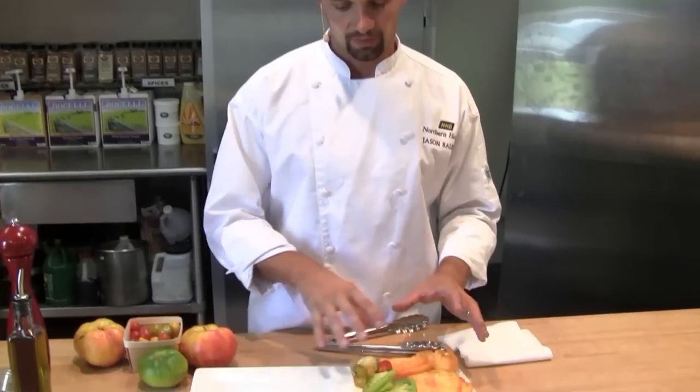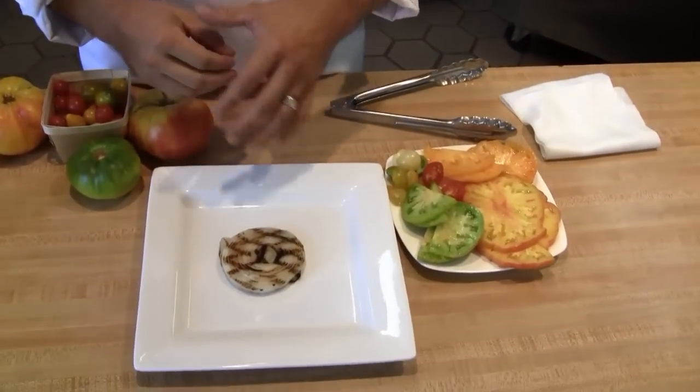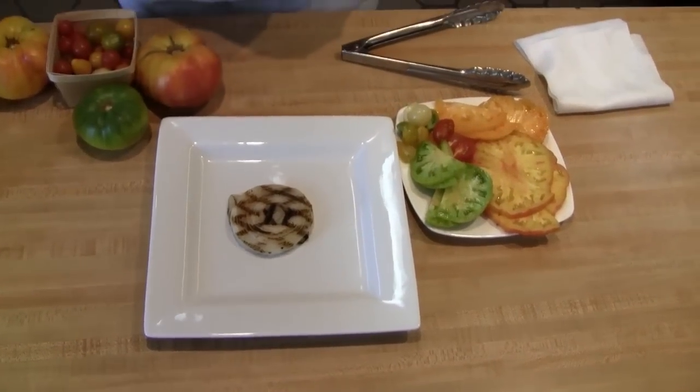To put together my heirloom tomato salad, I've chosen a variety of different shapes, sizes, and colors — it really makes some nice contrast on the plate. I pre-prepped the sweet onion with a little olive oil and marked it on the grill. I'm going to center that in the middle of the plate.